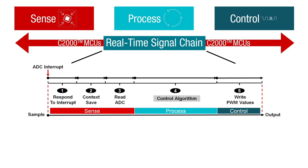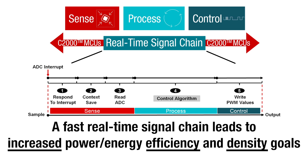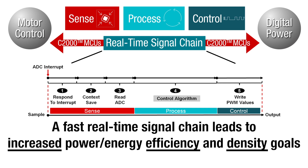C2000 real-time microcontrollers have an optimized real-time signal chain that helps you reach your power and energy efficiency goals, perfect for advanced motor control and digital power applications.